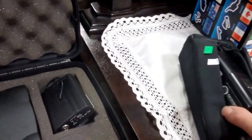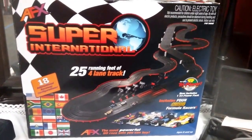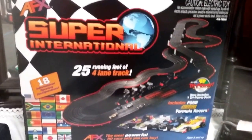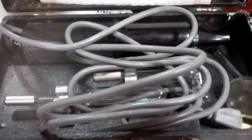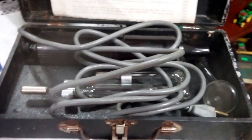Then we have this Night Owl Optics night vision binoculars — and this is awesome. The Super International 25 running feet, four-lane track — like the HO race cars — and it has 18 international raceway configurations; you can set it up 18 different ways. And this is the quack medical thing here — it's like the electric treatment for barbers to stimulate hair growth, very cool with the ultraviolet lighting. It does work — it is shocking.